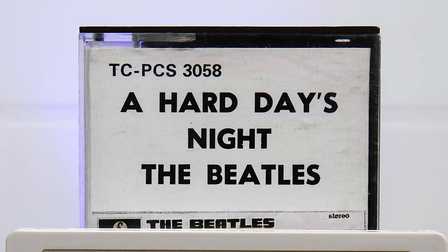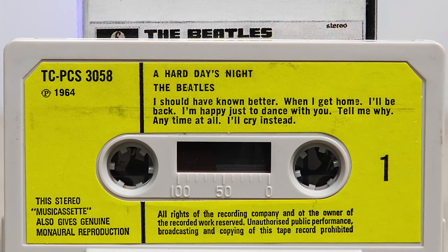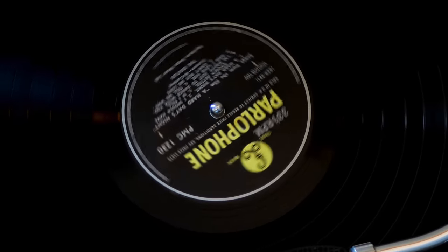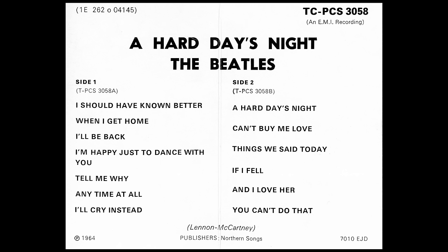There can be no stronger opening to any Beatles album than the explosive opening chord of A Hard Day's Night. But that's not what tape buyers heard. As with the previous two tapes, the opener is followed by possibly the album's weakest track, When I Get Home. The vinyl is divided up into one side for songs from the film and the other for ones that missed the cut, but all that's forgotten on the tape, where they're mixed randomly together. This time it's I'm Happy Just To Dance With You and Things We Said Today which stay in their place. The title track kicks off side two and the whole album finishes with You Can't Do That.